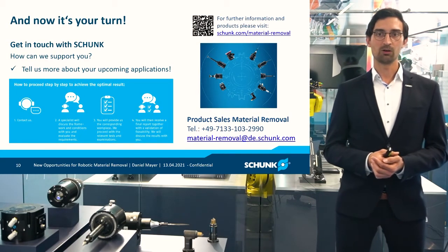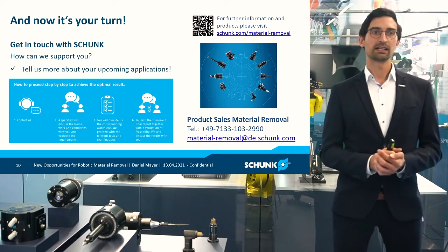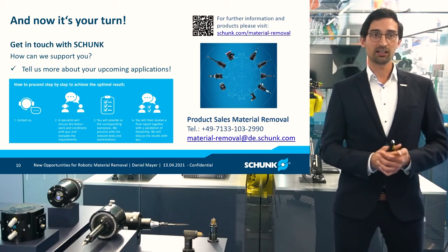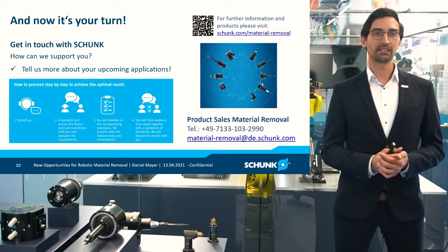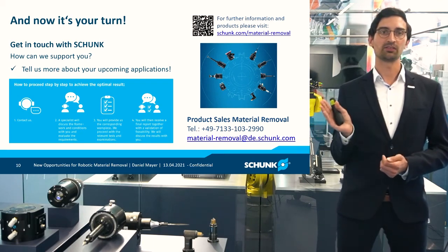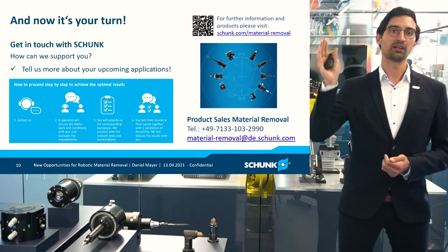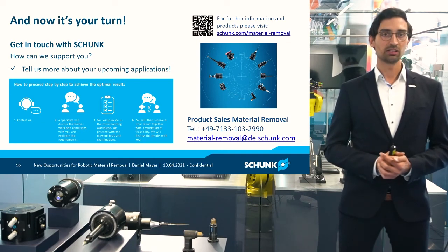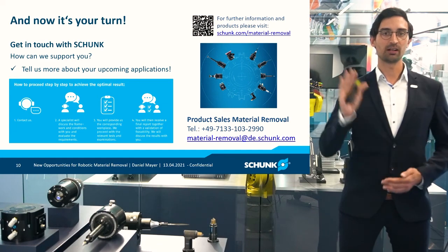So now all there's left to say is that it's your turn — get in touch with us. Stop by at our booth. We're always happy to help you and discuss about your upcoming applications, challenges and projects. We are happy to learn more and hear from you, no matter if you stop by at our booth, if you're talking to our product sales team, or if you just want to stroll around on our website. From my side, I'd like to say thanks a lot for your attention and for taking the time to join the stream today. I'm happy to hear from you in the future. Thanks a lot, have a great day and enjoy Hannover Messe. Goodbye.